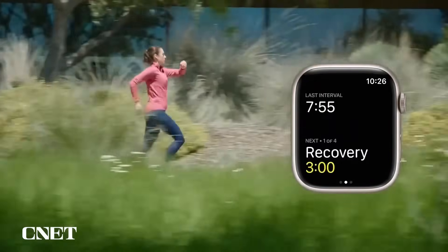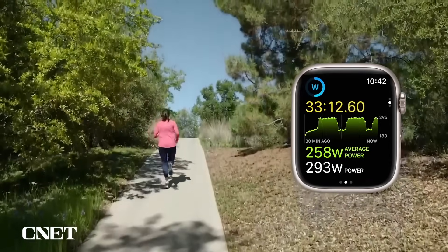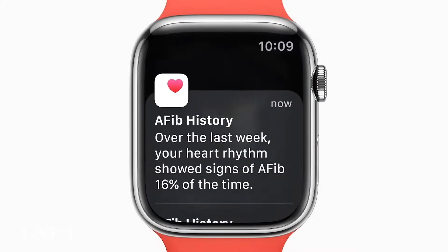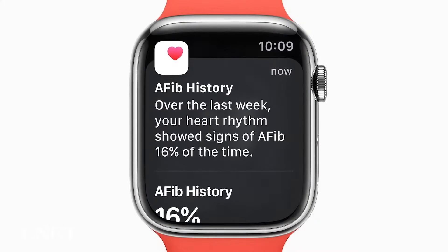Apple is also making some other general improvements to the workout app, such as support for heart rate zones and interval workouts. And Apple is adding more health and wellness features in WatchOS 9, including improvements to its feature for detecting atrial fibrillation.